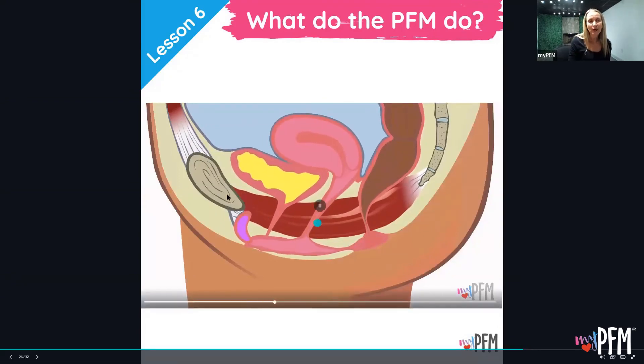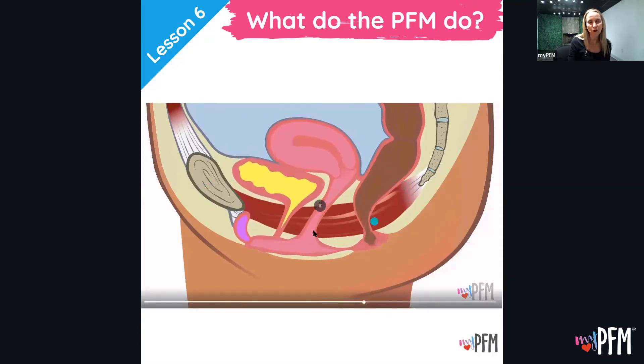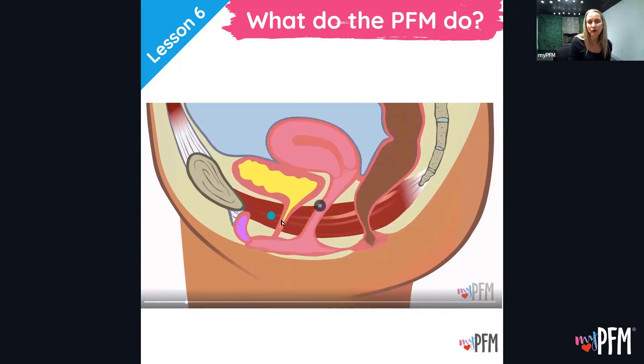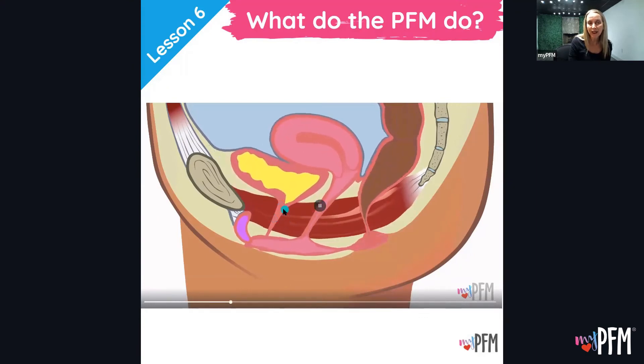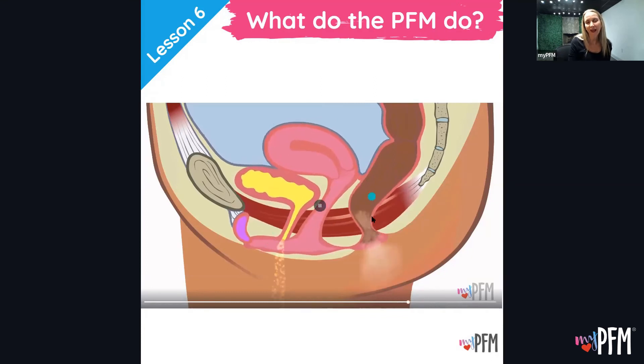Now the side view: here's the pubic bone and tailbone and this hammock of muscles. That's the bladder, the uterus, and the rectum. When the pelvic floor muscles contract, they squeeze those canals closed and lift. When they relax, the canals open and allow pee or poop to come out.